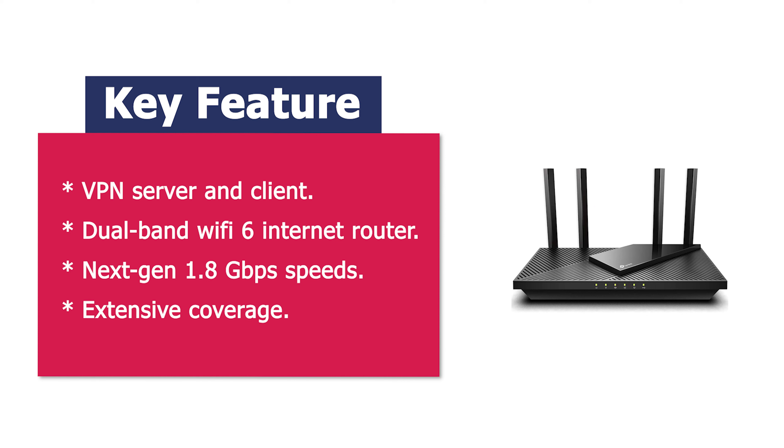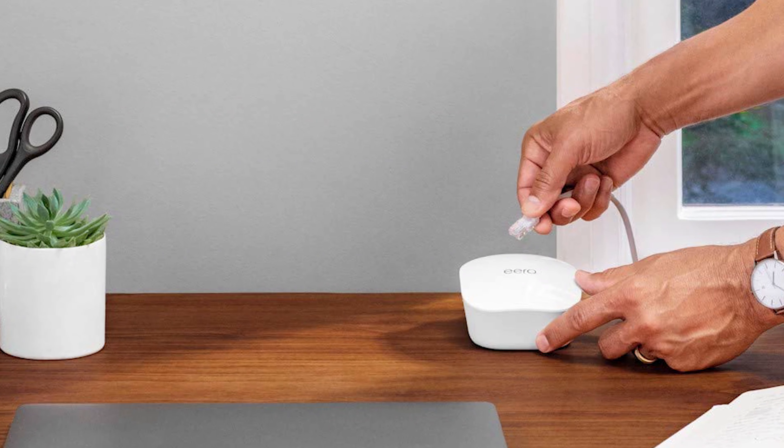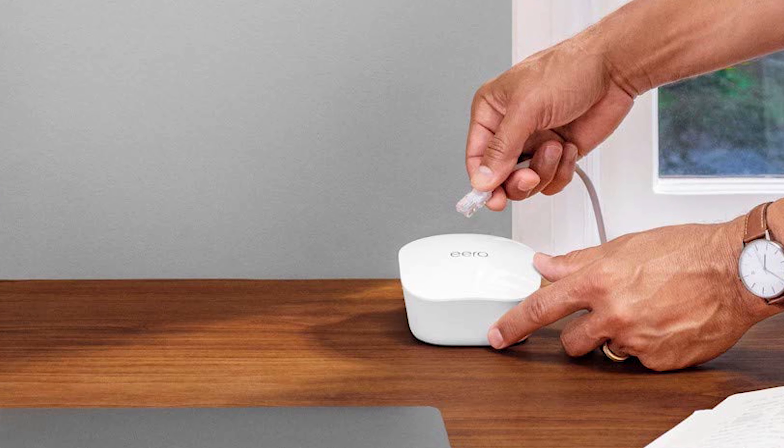Wi-Fi 6 technology communicates more data to more devices simultaneously using revolutionary OFDMA technology. Strong, reliable Wi-Fi coverage is achieved with the Archer AX1800 as it focuses signal strength to devices far away using beamforming technology, 4 high-gain antennas, and an advanced front-end module chipset.